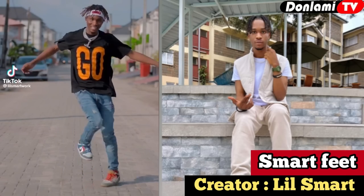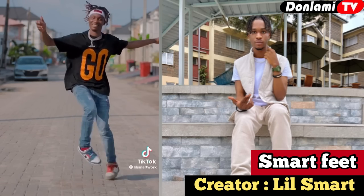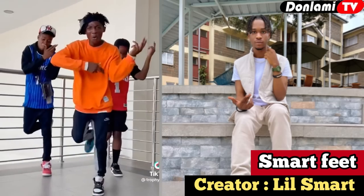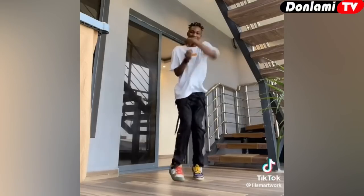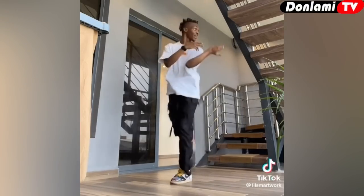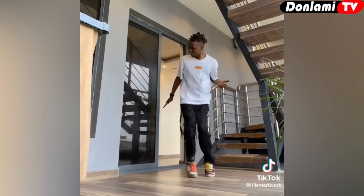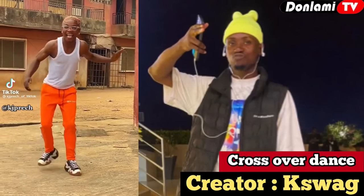Number three on our list is the Smart Happy Fit dance, created by popular dancer Leo Smart. Leo Smart is Naira Marley's personal dancer. He is one of the most unique dancers in Nigeria and he created his own dance steps himself. Watch and enjoy the dance.